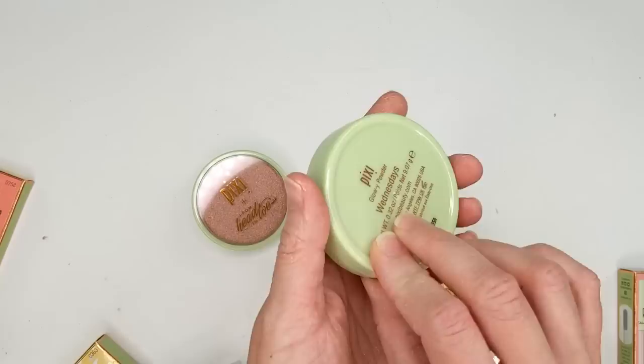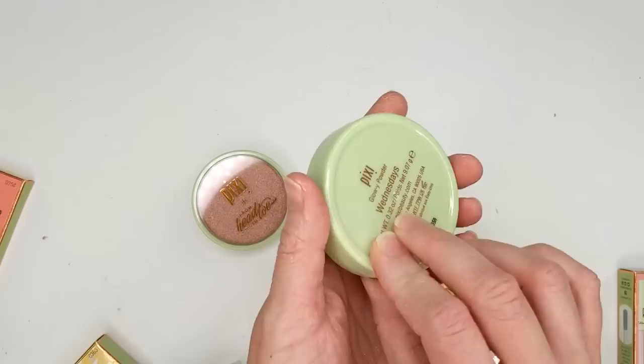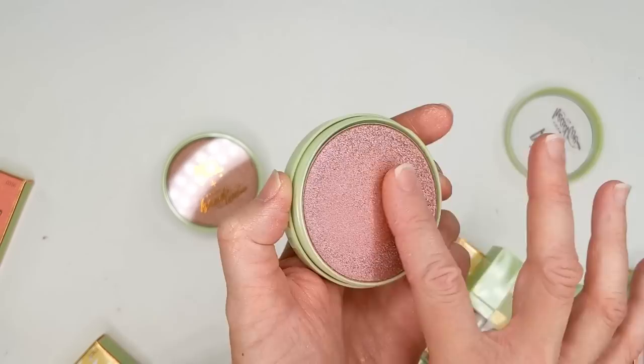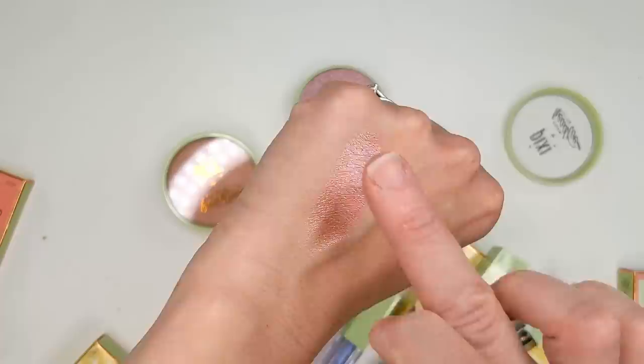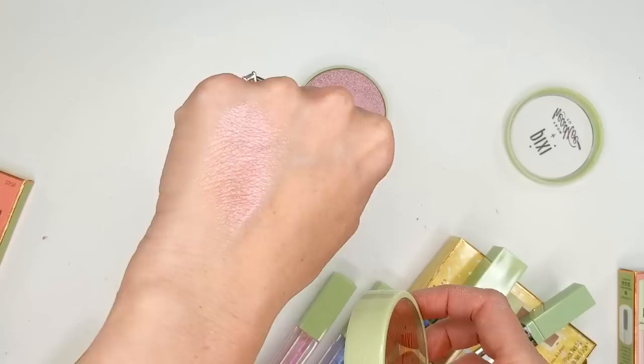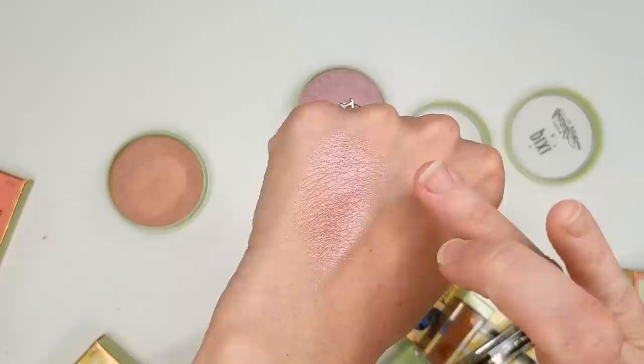Now let's move on to the glowy powders. These say the multidimensional highlighter has prismatic particles that give the most gorgeous radiant glow. This one is the shade Wednesdays, and then this one is called Fetch — so obviously Mean Girls inspired. That looks gorgeous. If I was into highlighter, I would be loving this. This one could possibly be used as a blush because it's more of a pinky tone, but it is super metallic. And here's Fetch — this one's more coppery. They're very smooth, not chunky at all.